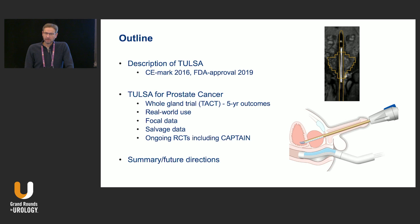There's only one company that makes the product. TULSA, or transurethral ultrasound ablation of the prostate, is an ablative therapy that destroys prostate tissue. It got a Canadian approval in 2016 and FDA approval in 2019. I'm going to talk about TULSA for prostate cancer specifically, although high-intensity ultrasound can ablate tissue in general. We'll cover five-year outcomes from a big trial, real-world use, focal therapy data, salvage data, randomized trials, and future directions.